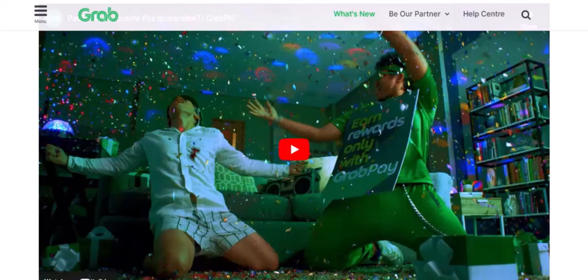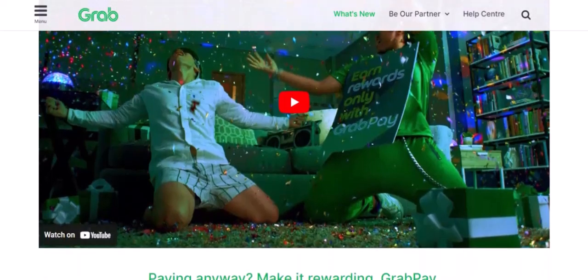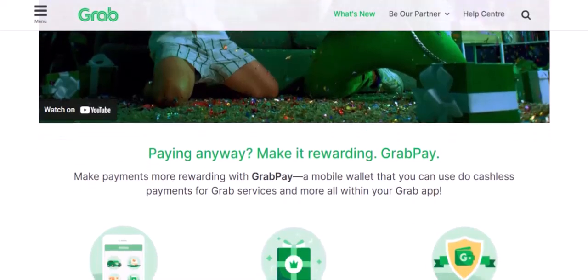Additional tips. Check for local fees: some countries or regions may have additional fees associated with using GrabPay. Enable online payments: ensure your card is authorized for online transactions. Update your card information: if your card details change, update them in your GrabPay account.